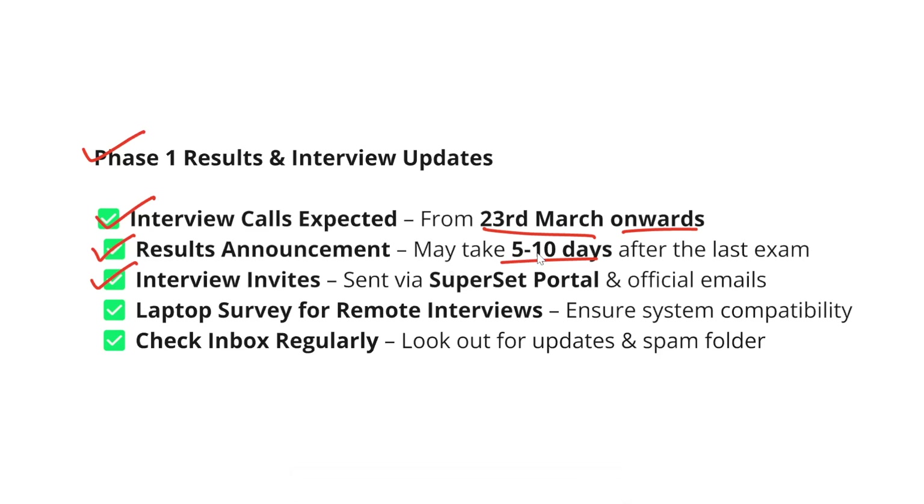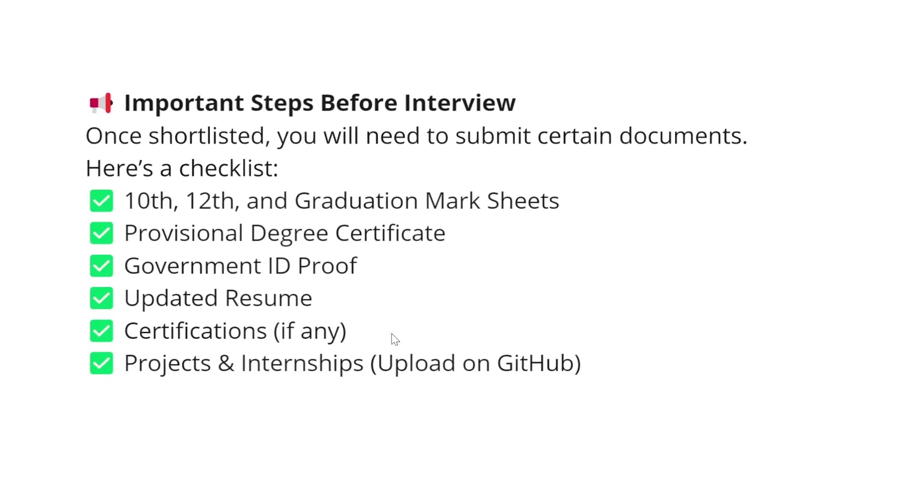Interview invites will be sent via the Superset portal and also through an official email. If anyone receives an interview invite, please share the update with me over Instagram DM so I can update everyone via videos. For remote interviews, a system compatibility check email will be sent — make sure you complete that check otherwise you will face problems during actual interviews. For most candidates, interviews will happen offline in offices. Check your inbox regularly and also check your spam folder, because these emails sometimes go to spam. The timeline is very short — if you miss checking your email for 24 hours you could miss both the email and the interview, and rescheduling is nearly impossible.